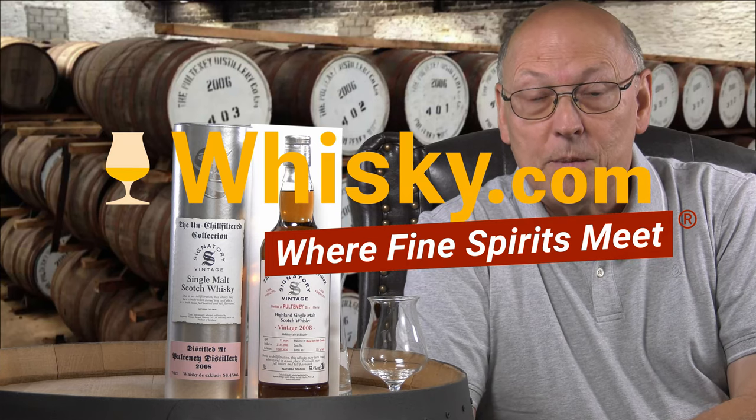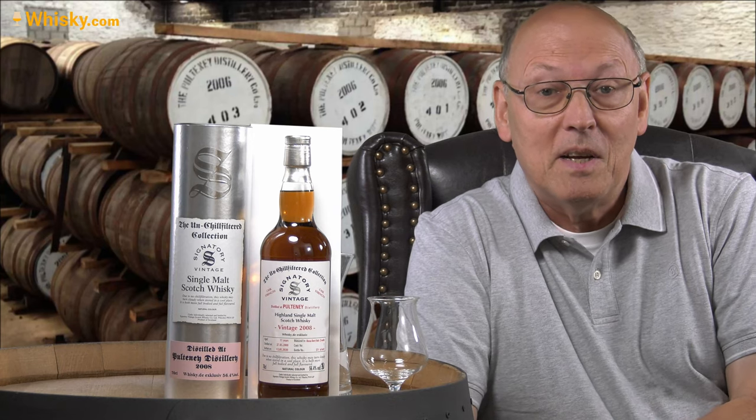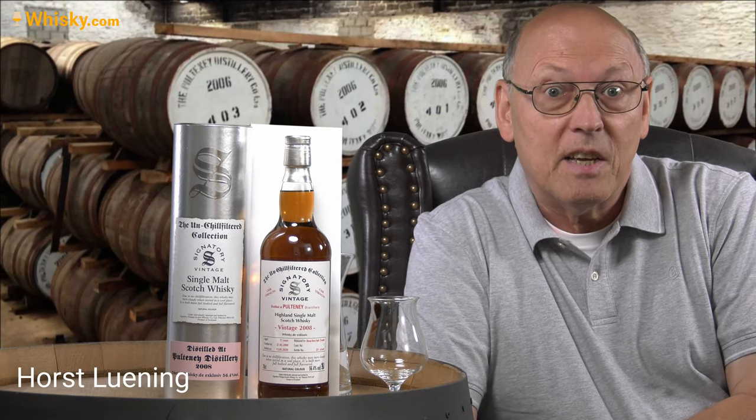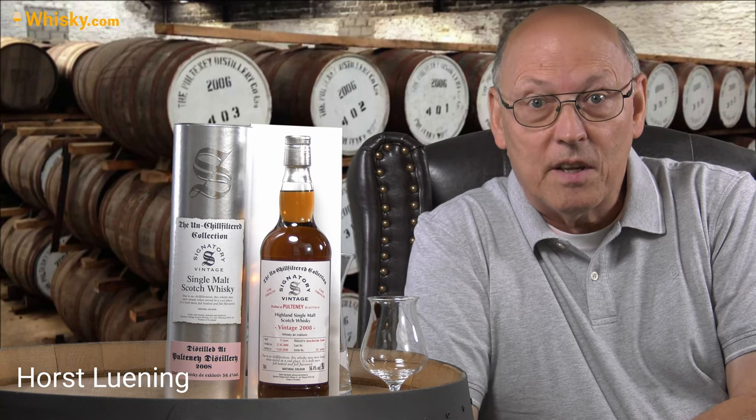Welcome to whisky.com, where fine spirits meet. My name is Lüning, Horst Lüning. I'm the master taster of whisky.com. And today we have another exclusive for our company — a whisky from Signatory Vintage.